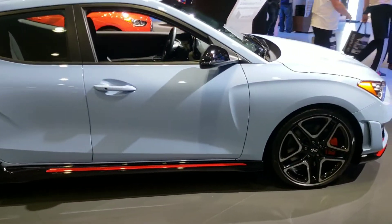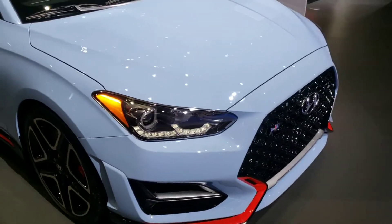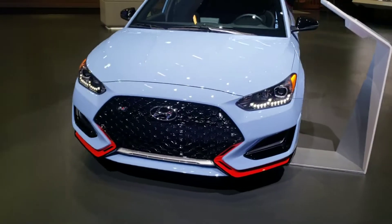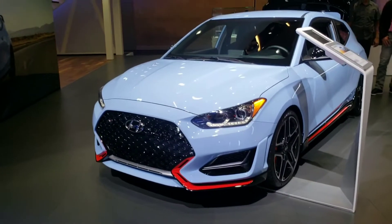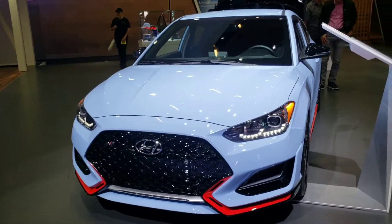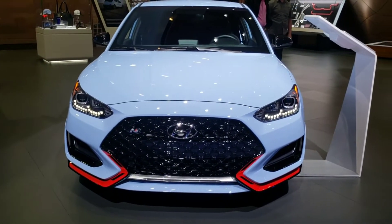Tell me what you guys think about this car. Do you guys like the new Veloster N? Are you excited about getting this car as maybe a competitor for the Golf GTI? It's definitely got the looks and the performance, so I want to hear what you guys think.